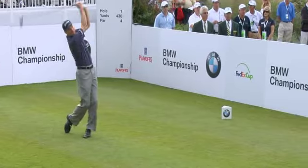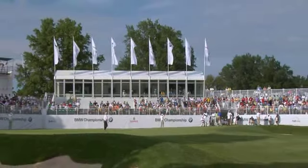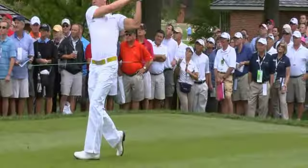We're proud to bring our BMW owners world-class golf with the top 70 players on the PGA Tour and a sneak peek of the all-new 7 Series.